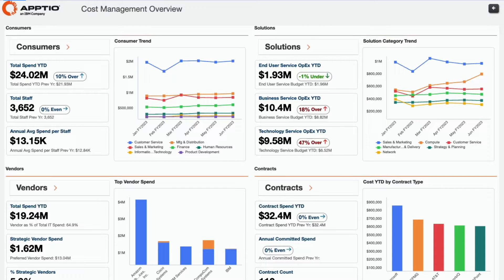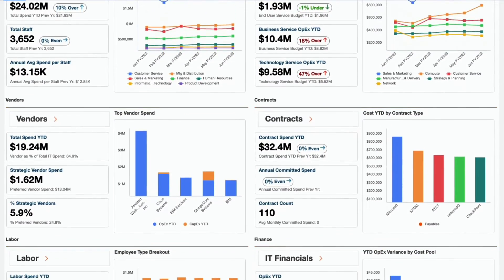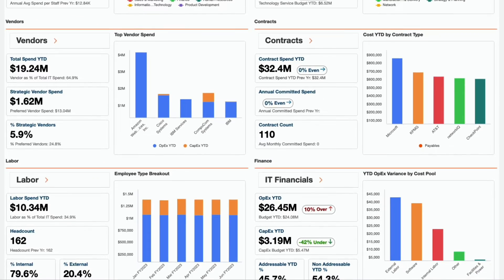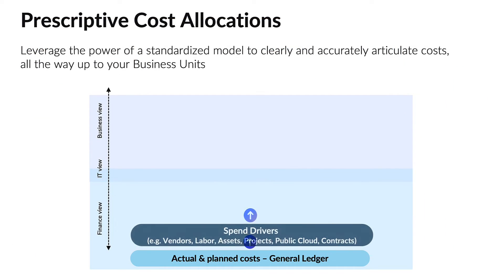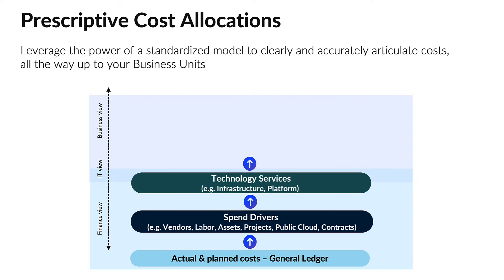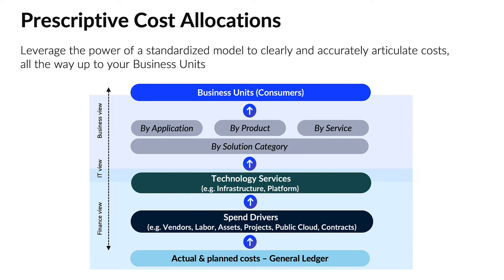Unlock the potential to optimize costs, balance your portfolio, and invest in growth. This solution is your starting point in mastering technology business management. With prescriptive allocations and out-of-the-box reporting, it provides a clear view of key cost drivers rapidly, helping leaders make informed decisions about technology spend and business value, as well as achieve faster time-to-value. In today's dynamic markets with tight budgets, quick access to information and achieving value rapidly is vital.